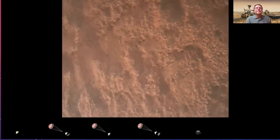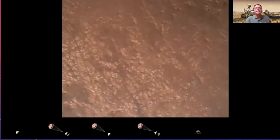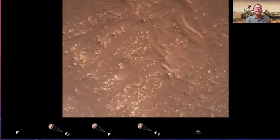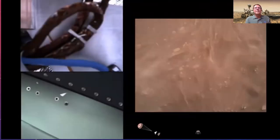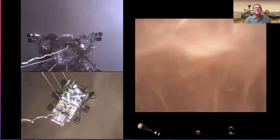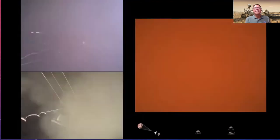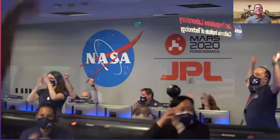We have completed terrain-relative navigation. The sky crane is about 30 meters up — ready to begin the search for signs of past life.